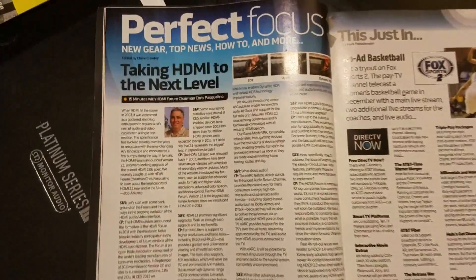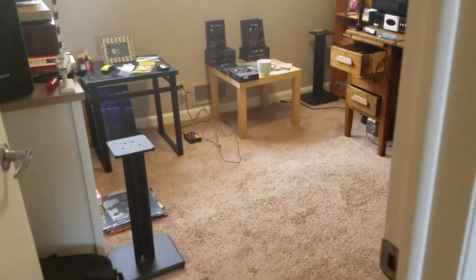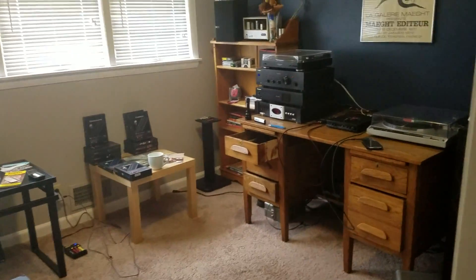Puppy's World here, guys. Taking HDMI to the next level. I bring to you today HDMI 2.1. Do I need it? What is it for? What will it do? And should I upgrade?